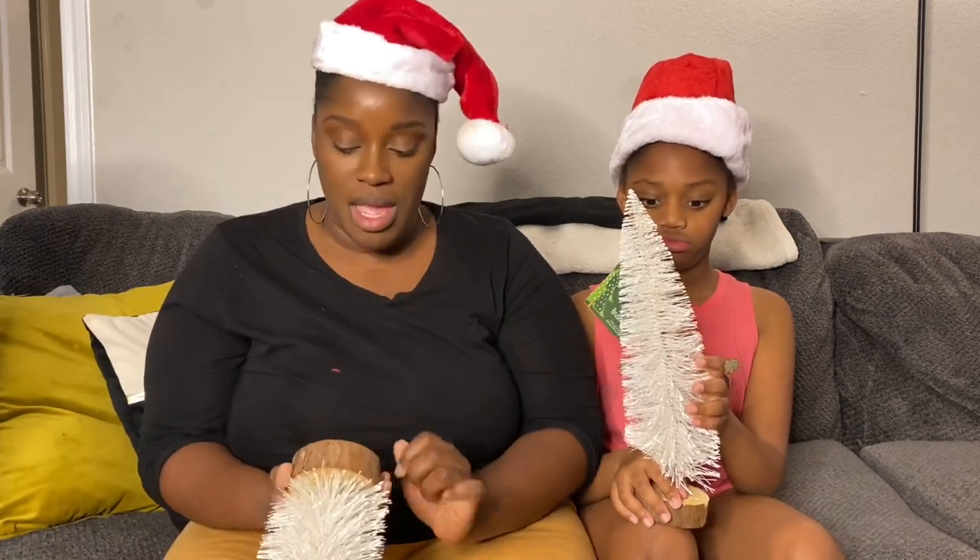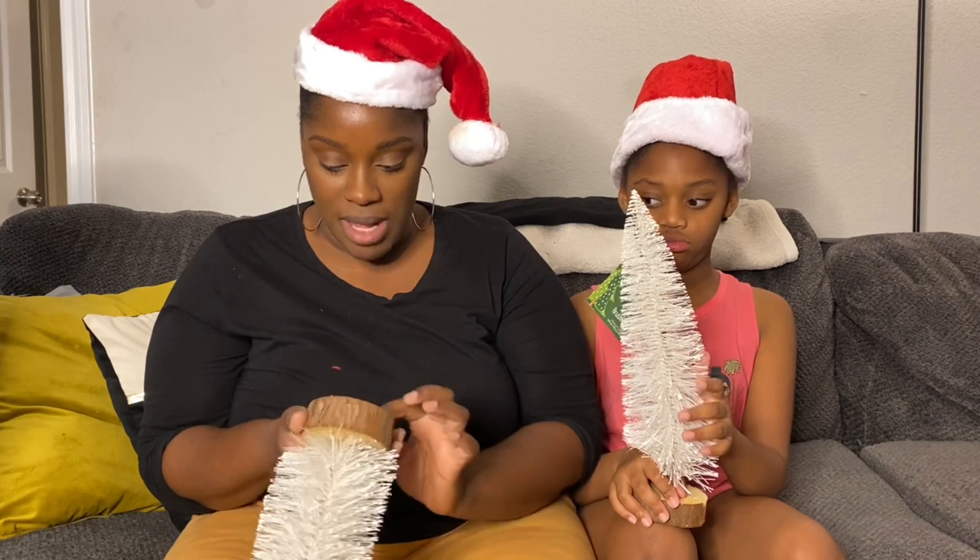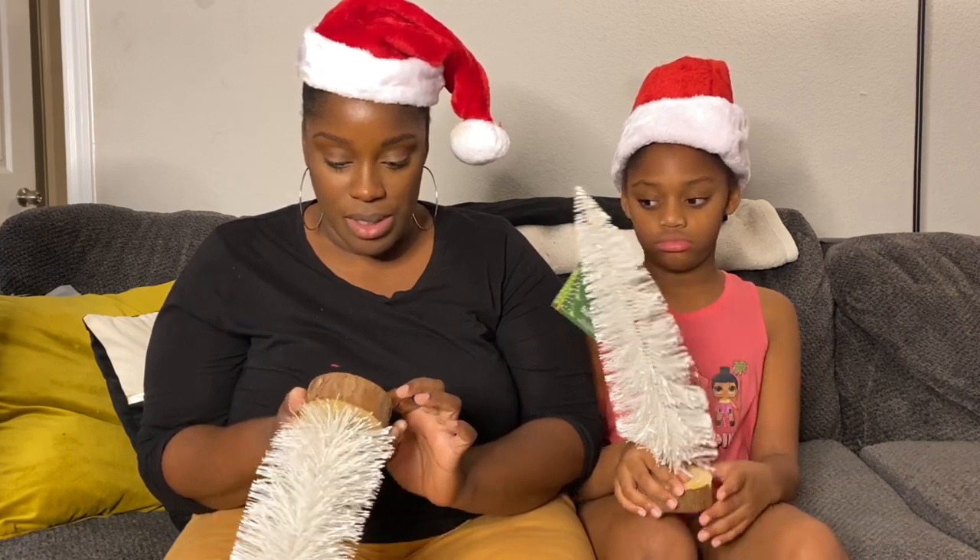We're going to put batteries in them and hopefully they work. It might not actually, because it looks like it's broken. Either way, I did purchase some small lights from Five Below to kind of wrap around them. But we'll see.